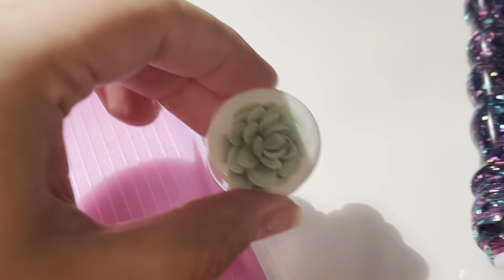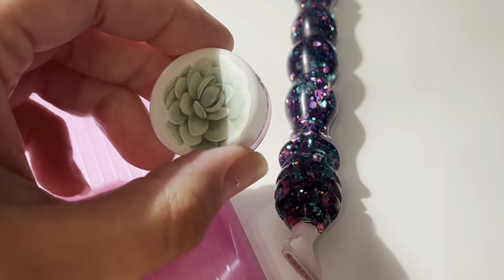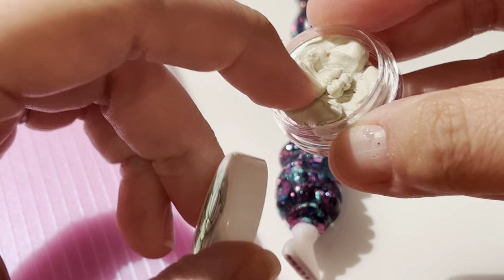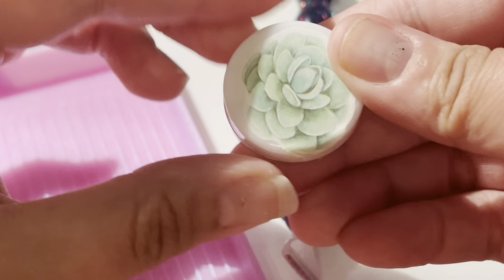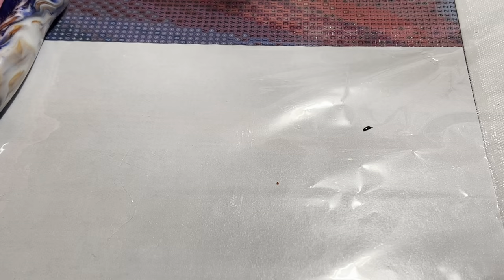Also from Enchanted Succulents, I got their putty in the scent Fresh Apple. I've really been enjoying this putty — it is a drier formula but it sticks really well and lasts a really good amount of time. For this update I hope you guys enjoyed! I will try to do a little better next time, but it just kind of got away from me, so I just decided to do an overall update. Thank you all so much for watching, and I'll see you in my next video. Bye!